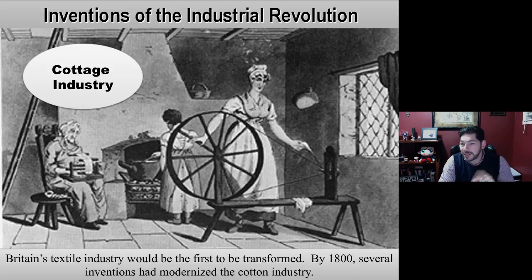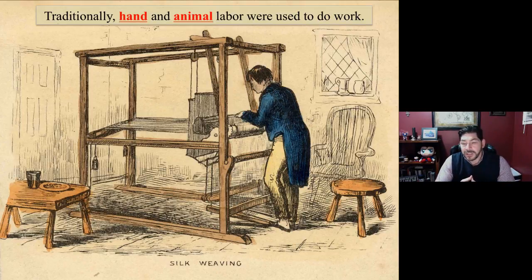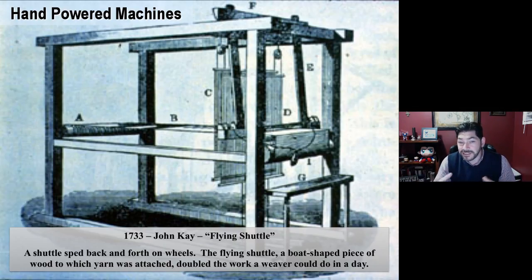But this will all change over time. It's the British textile industry that's really going to feel the changes of the Industrial Revolution first, and then other industries will follow. Traditionally, you had hand and animal power used to do work. Animal power was out in the fields for agriculture, but inside you had, like, this man here working on a hand loom — hand power and foot power to do the job. As time progressed, people started inventing machines that would make labor faster, quicker, easier, and more efficient so they could make more of a profit.